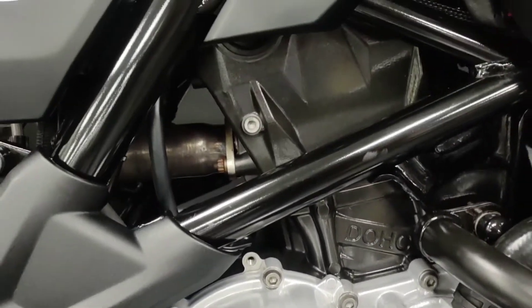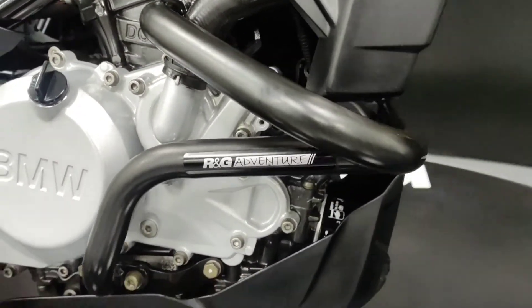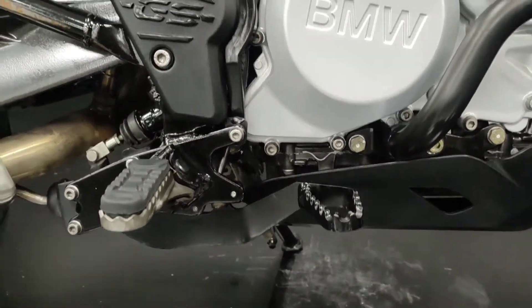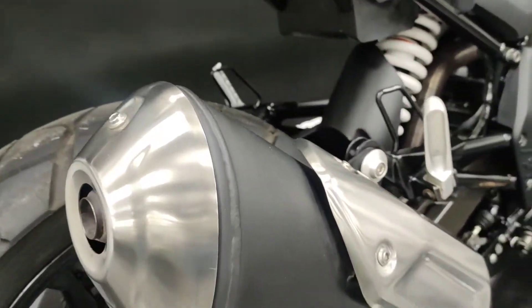as we zoom into the engine, as you can see, no major marks of corrosion in the engine casing. The engine bars are free of any scratches or dents. Pegs are free. Exhaust, as you can see, is nice and clean — no big corrosion on the exhaust.